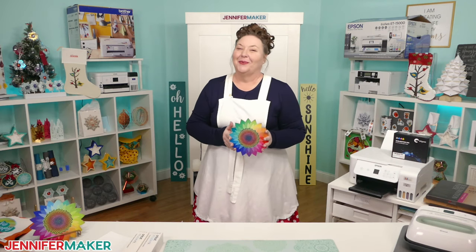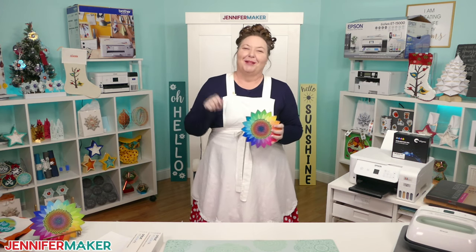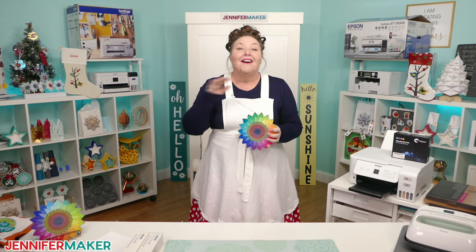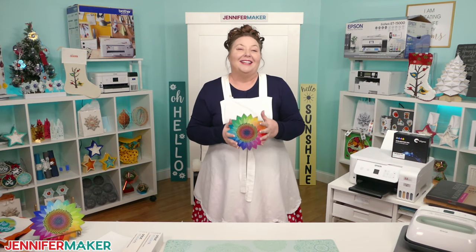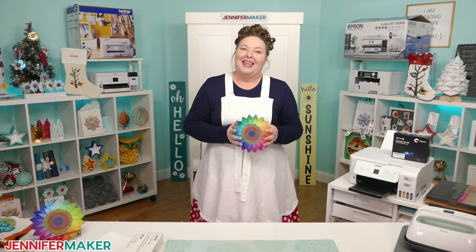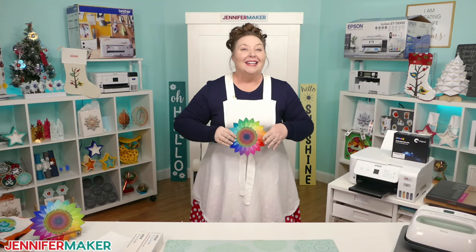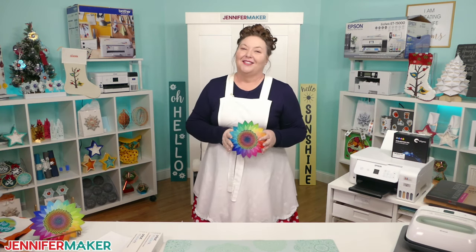Today we are diving headfirst into the wild world of sublimation, and I've got a list of things I like to call sublimation no-nos. When I embarked on my sublimation journey a couple years ago, I made all the mistakes and wished I'd had a trusty sublimation sidekick to spill the tea on tips, tricks, and the secrets to sublimation success.